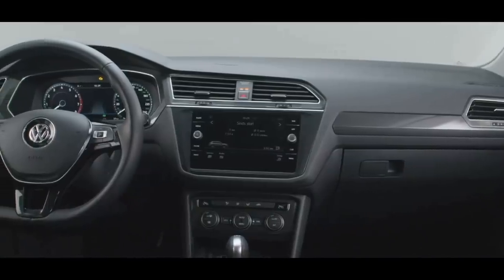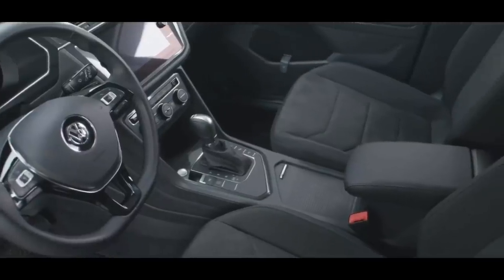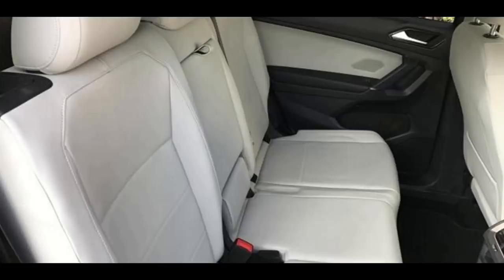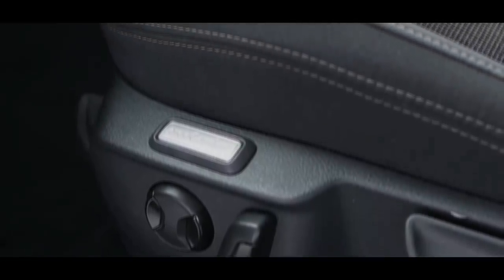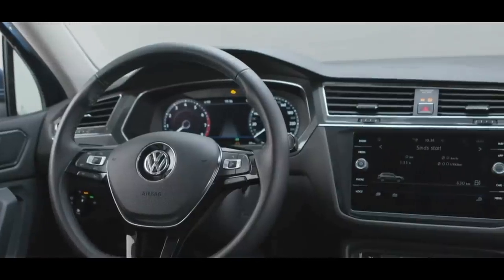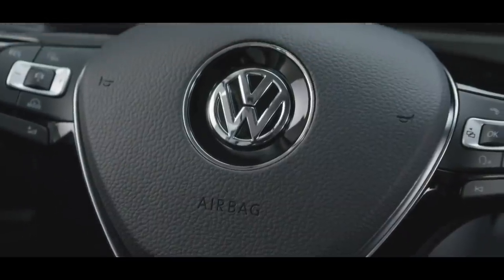Inside, as one of the few three-row small SUVs, the Tiguan is all about space and utility. There's an abundance of room in the first and second rows, though the third row is only suitable for kids. Standard features include cloth upholstery, and some models may come with synthetic or genuine leather upholstery, heated front seats, a power-adjustable driver's seat, or a heated steering wheel. While the Tiguan's cabin looks good and has quality materials, it doesn't quite match those found in some competitors.